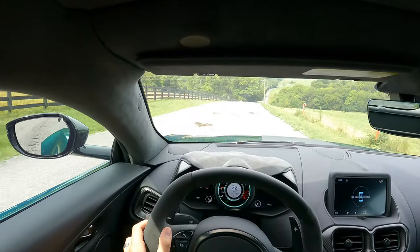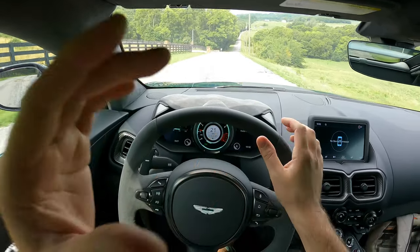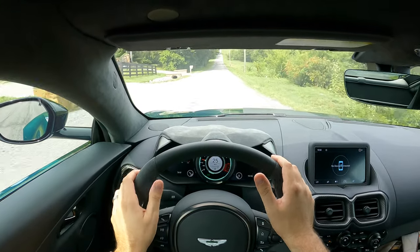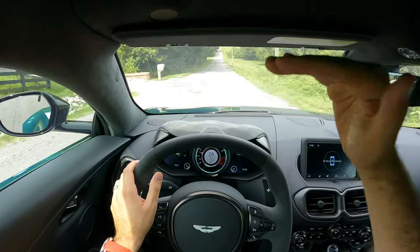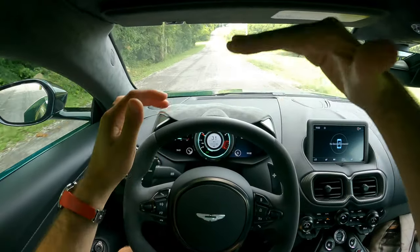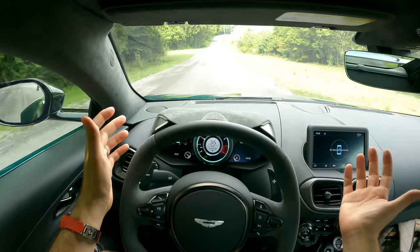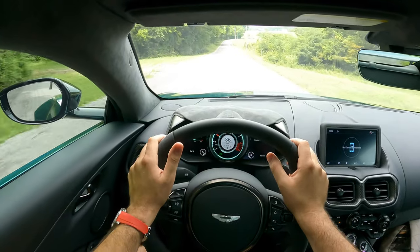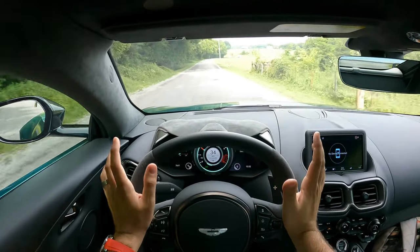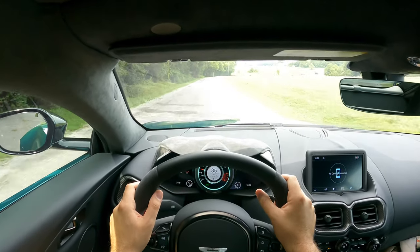These Pirellis are throwing a couple of rocks up, so I'd highly encourage getting PPF if you buy this car. The dual personality of this vehicle is incredible. The windshield is pretty low-slung — that's always been part of the Vantage's proportions and aesthetics — so visibility out of this car isn't necessarily ideal, but it's part of what gives it that look.